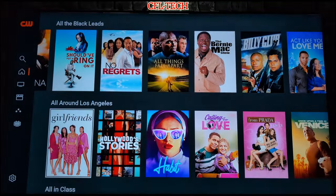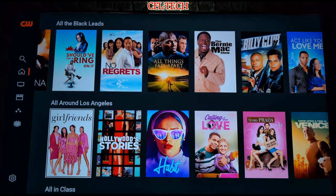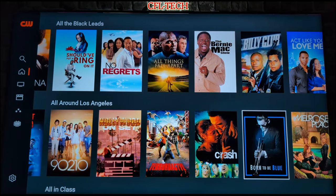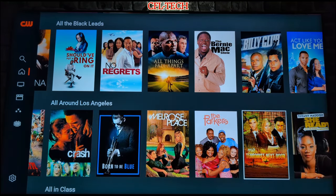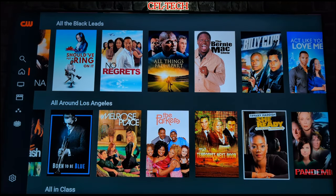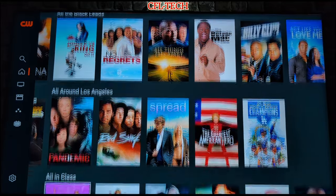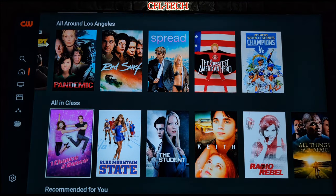Going down to 'All Around Los Angeles,' you have Girlfriends, Hollywood Stories, and 90210 pops up again. The content may be a little limited right now, but it's still on the newer side, so definitely install this because it will grow. They have a bunch of different shows right now and will be adding more — that's the plan.